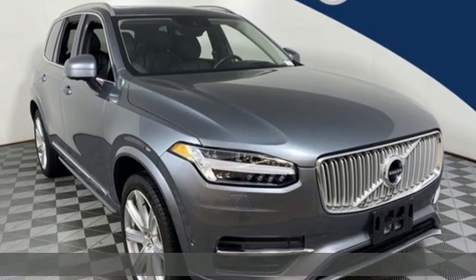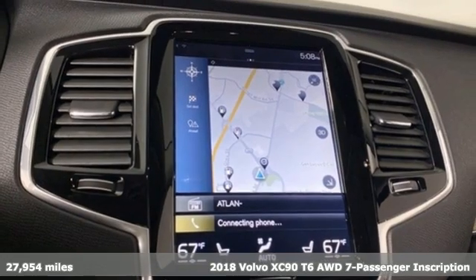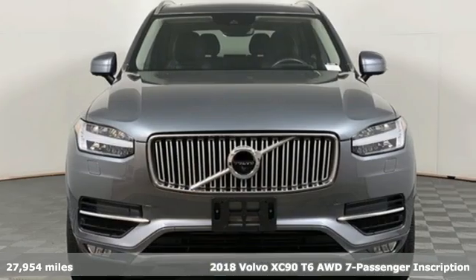Here's a 2018 Volvo XC90. Wrapped in timeless style and luxury, the XC90 makes every drive memorable.